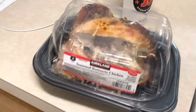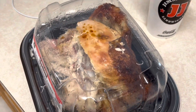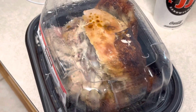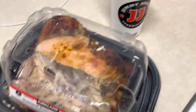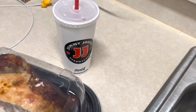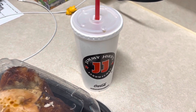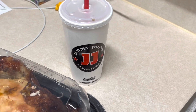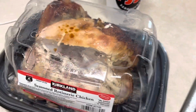One more thing: the rotisserie chicken — Andy hadn't eaten yet, so we got home and he's enjoyed some of it. It's $4.99, and that price hasn't changed. I also stopped at a Jimmy John's near the Costco — Andy took me over there and it was delicious. I got an Unwich. So yeah, that is everything we got!